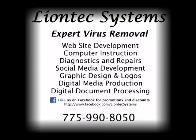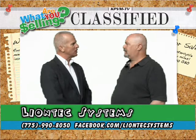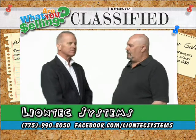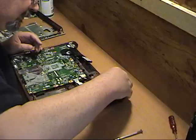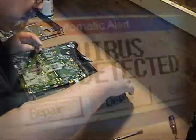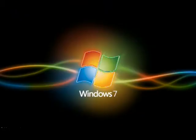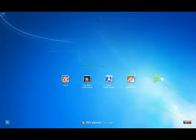To answer that question and many others, we're here today with Alan from Lion Tech Systems. Welcome to the show, Alan. Thank you, Doug. We fix and upgrade computer systems, we also do expert virus removal, and we set systems so that they come factory-like, as if you got them from the store, so all your personal data has been removed if you want to give the computer away.